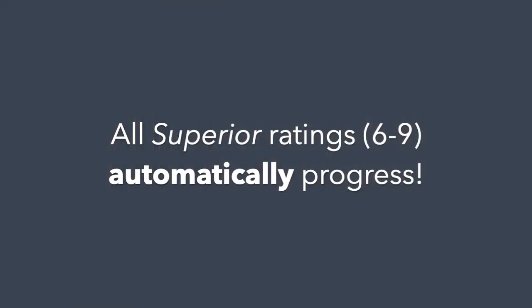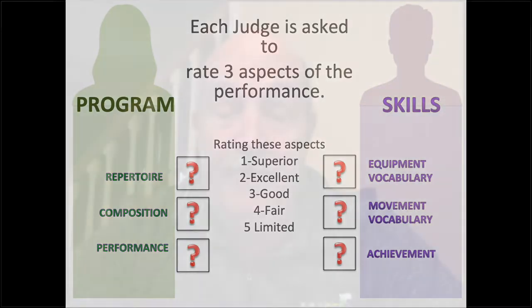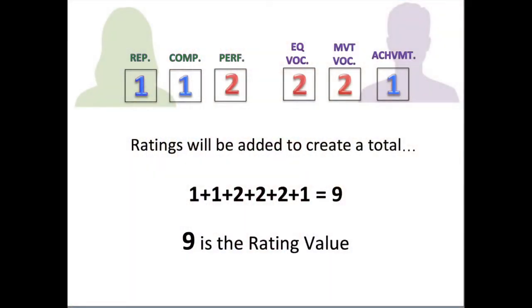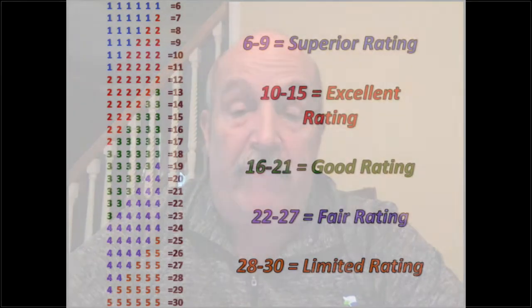Now, there is a way that more than 15 could progress, and here's how. We start off by saying all groups that have a superior rating move on. Superior rating are groups that have a cumulative number of six to nine from both judges. Each judge has three boxes, and they give you a one, two, three, four, or five. So if judge number one gives you a one, one, two — which adds up to a four — and the next judge gives you a two, two, one — that's a five — you have a nine total. You have a superior rating.